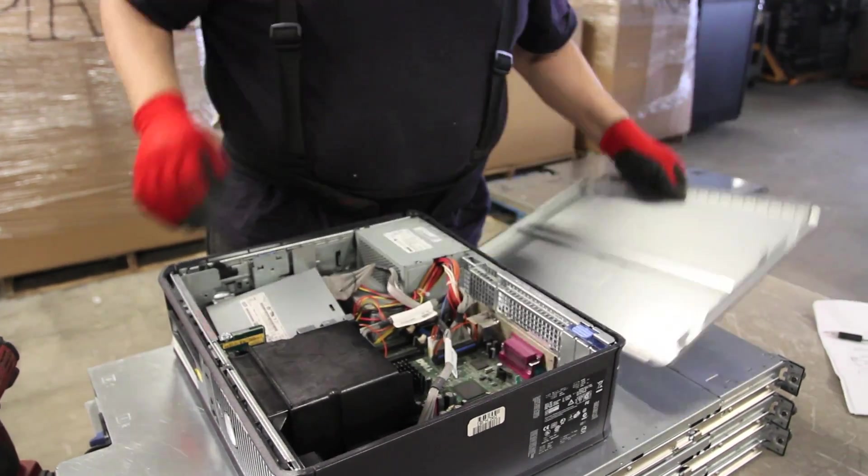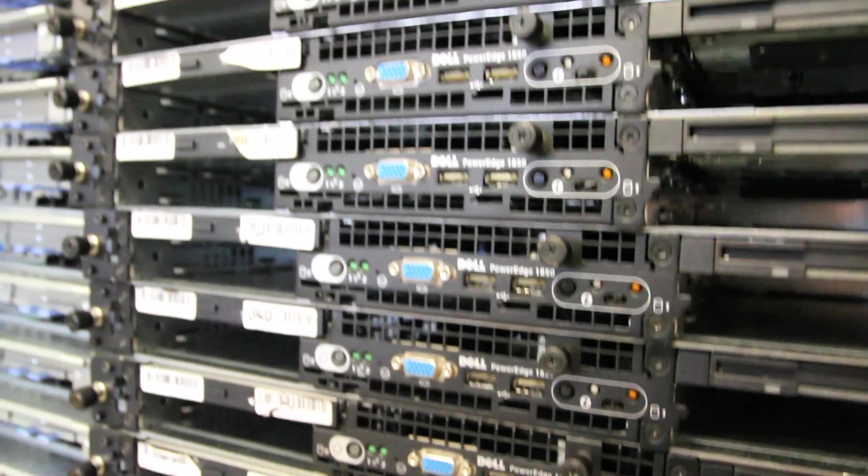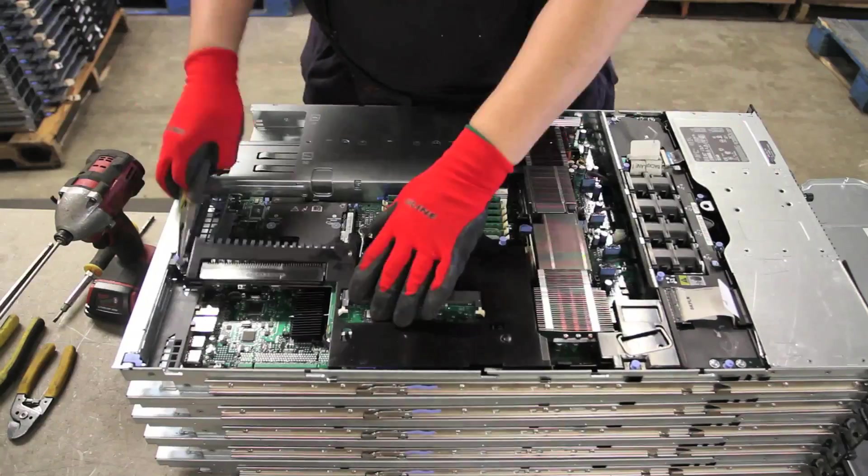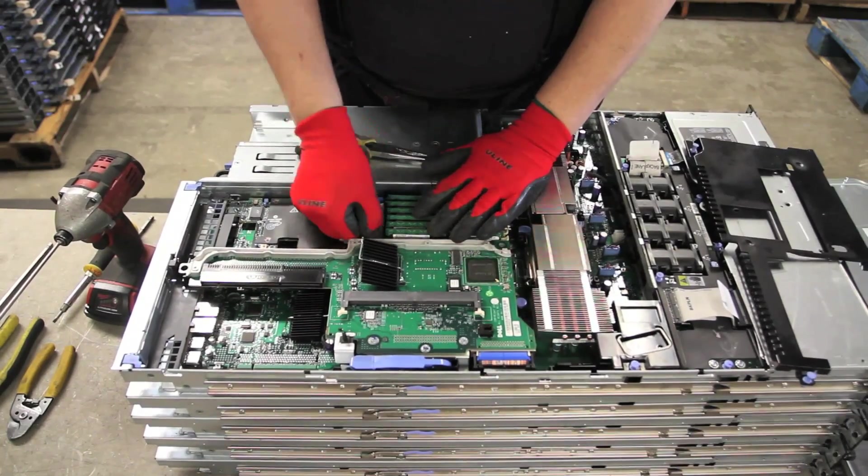The majority of e-waste comes in the form of obsolete desktop computers and servers. Our process starts with the demanufacture of such equipment. Here, you can see one of our recycling technicians taking apart a server.